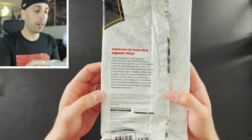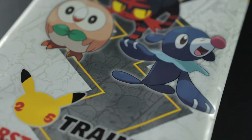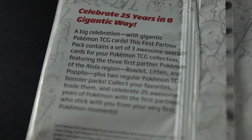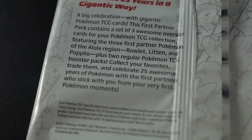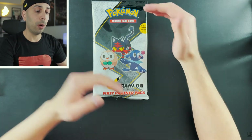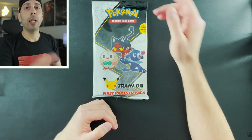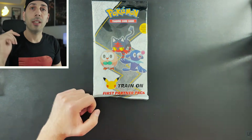As you can see, these giant First Partner Packs were made as a celebration for Pokémon's 25th anniversary and they drop every single month introducing a new region. We are in the Alola region with Rowlet, Litten, and Popplio, and inside are jumbo-size cards as well as two booster packs.